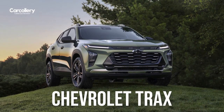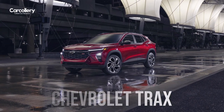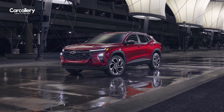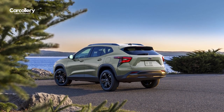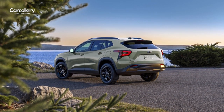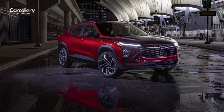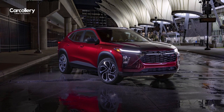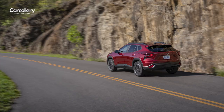Introducing the all-new 2024 Chevrolet Trax, a small SUV that's ready for big things. With its sleek new design, powerful engine, and spacious interior, the Trax is the perfect vehicle for city driving, road trips, and everything in between. With its compact size, the Trax is perfectly suited for navigating tight spaces, making it an ideal companion for urban dwellers and adventurous individuals alike.